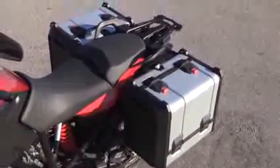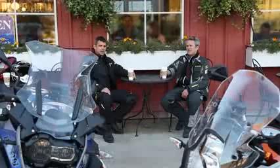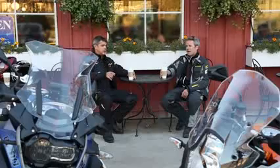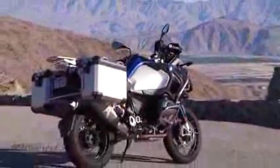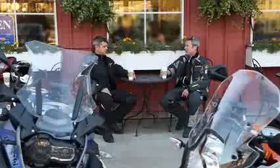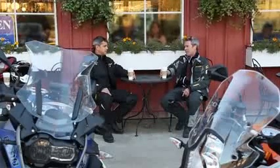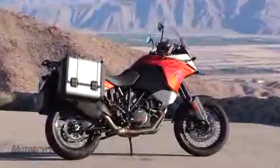The KTM has fold-down panniers from the side, where the BMW has pop-off removable tops. The mounting structure on the BMW is far superior to the KTM. In case of an accidental tip-over, those bags are attached — they're solid. The ones on the KTM are kind of like the early Triumph ones — a little accident and the bags fly off.